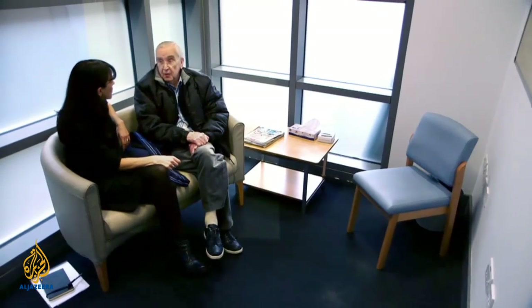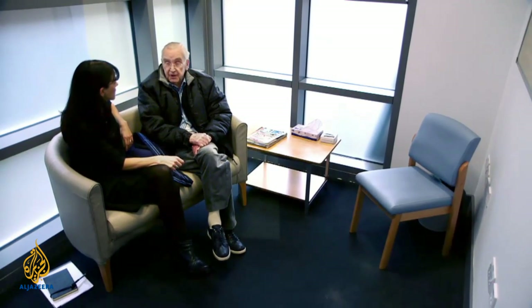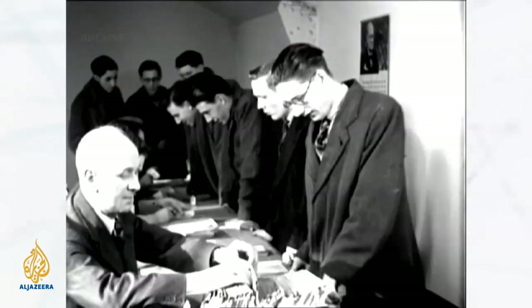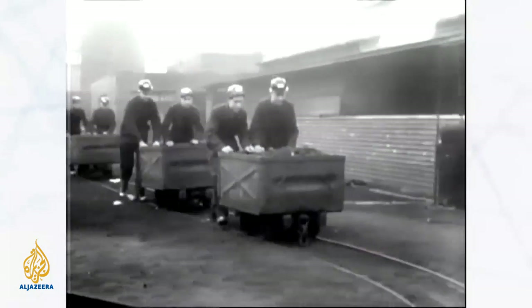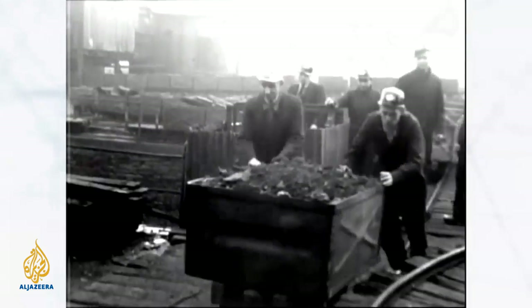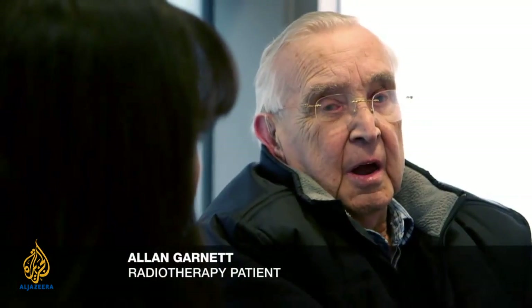Christmas 1945 I was told I had to go down the coal mines. Today's patient is 86-year-old Alan Garnett. He was one of 48,000 men conscripted to work in British coal mines as part of the war effort. Alan has his own theory as to what caused the lung cancer he now suffers from. What people don't realize down the mine — the stone dust is the thing that can cause problems.